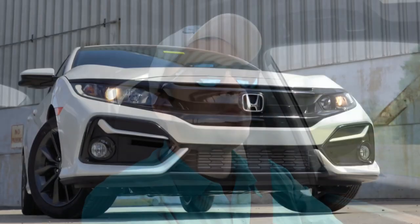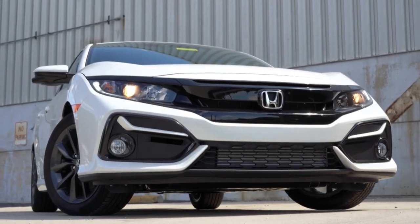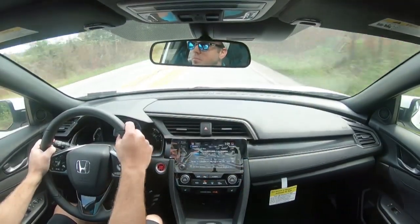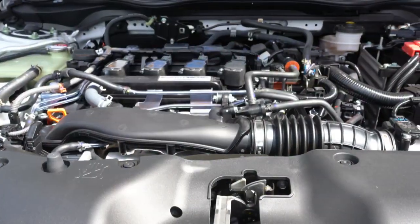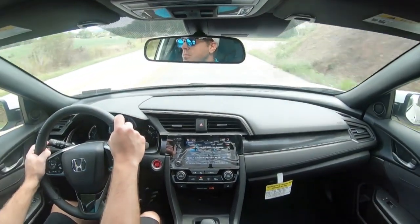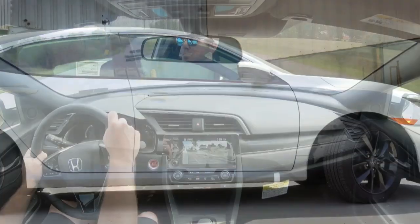Let's turn off the Econ button and do a quick acceleration run in our Civic Hatchback EX. There's a bit of turbo lag, but once the power kicks in at higher RPMs you definitely get going. No issues merging onto the highway once the RPMs climb.